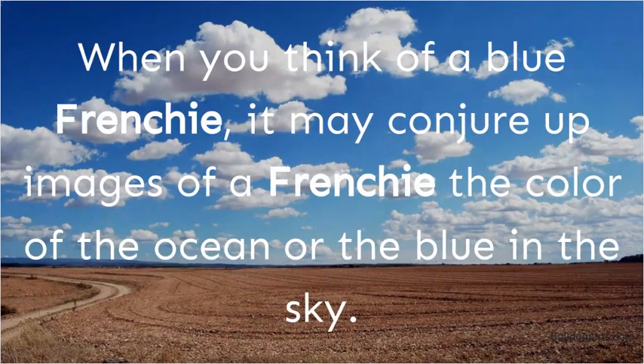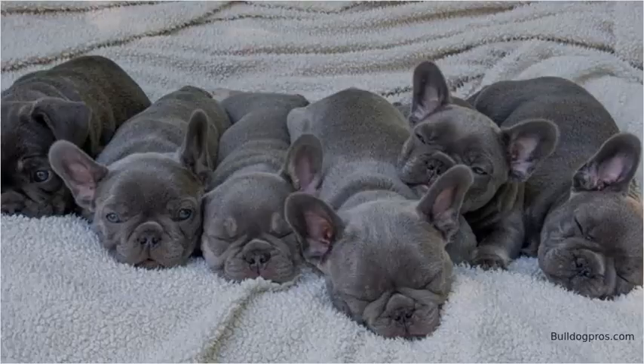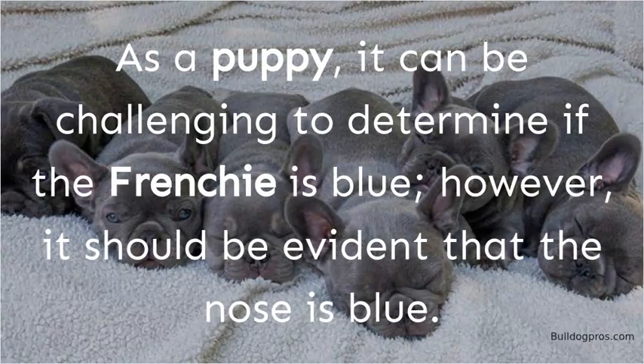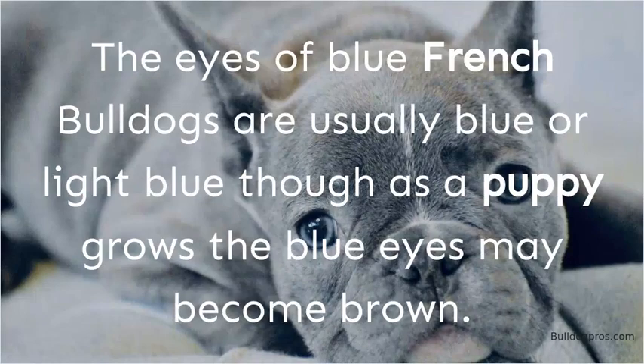When you think of a Blue Frenchie, it may conjure up images of a Frenchie the color of the ocean or the blue in the sky. This may surprise you, but Blue Frenchies are more of a slate or gray color. They actually come in various hues, ranging from near black to dark gray and light gray. As a puppy, it can be challenging to determine if the Frenchie is blue; however, it should be evident that the nose is blue. The eyes of Blue French Bulldogs are usually blue or light blue, though as a puppy grows, the blue eyes may become brown.